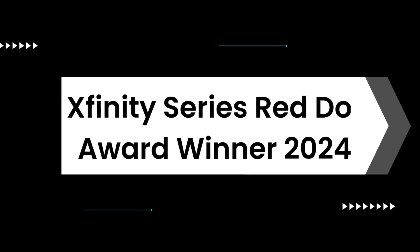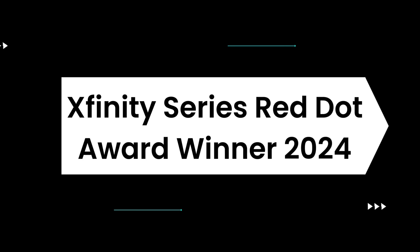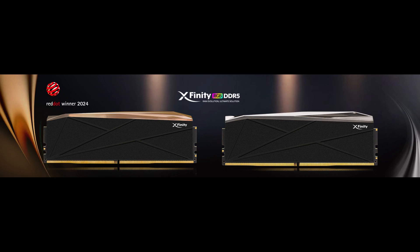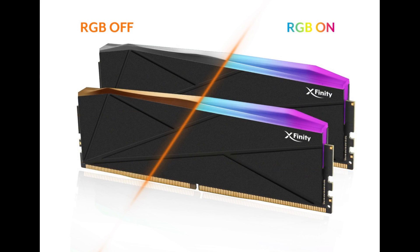Xfinity Series Red Dot Award winner 2024. These RGB OCU-DIMM modules will be part of the award-winning Xfinity Series, known for its superior design and performance. The modules are available in black with a gold RGB bar and black with a silver RGB bar, combining aesthetics with functionality to deliver a truly immersive experience.